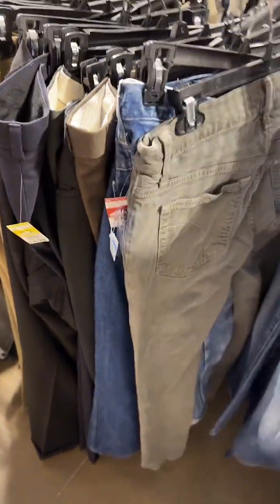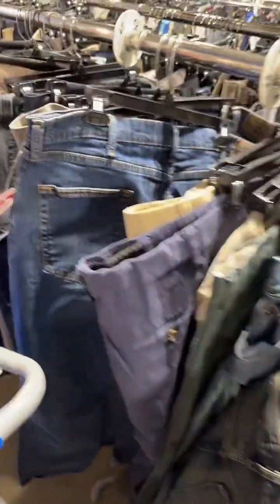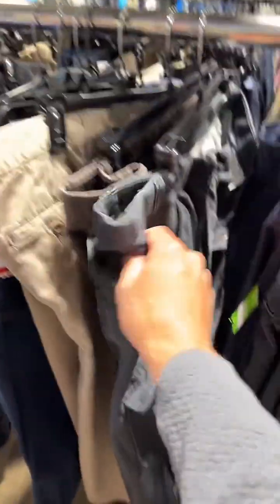Do I wash my clothes before I sell them? No, because I don't pick up anything that smells like smoke. This morning I found an Alo — A-L-O — and I put them back because they had cat hair all over them. It just wasn't worth it for me.